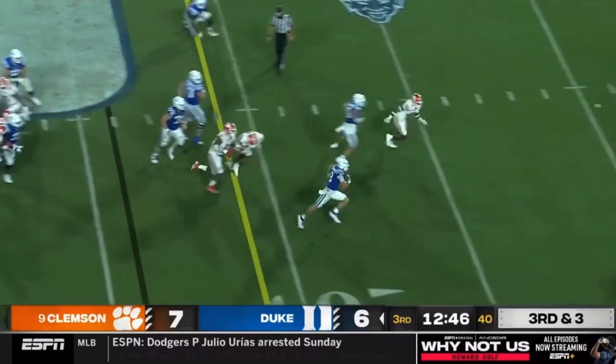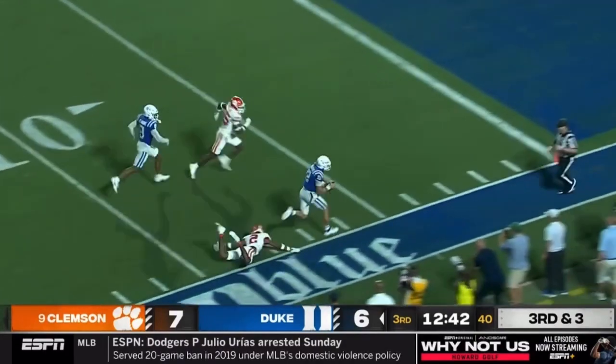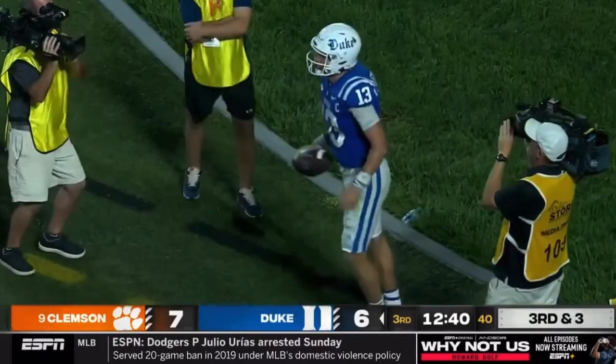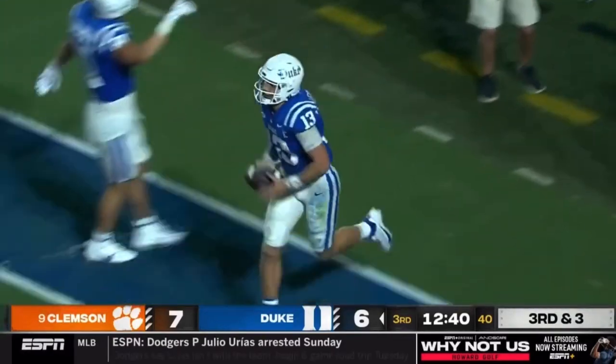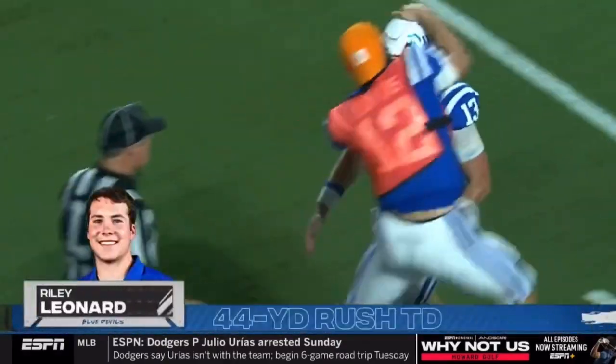And he's able to break a tackle. Look at the first down and more! Leonard inside the 20, stiff arms a defender inside the 5 and into the end zone. It's a touchdown! What a play by Riley Leonard — one of the best plays of the year. 44-yard scamper for a score.